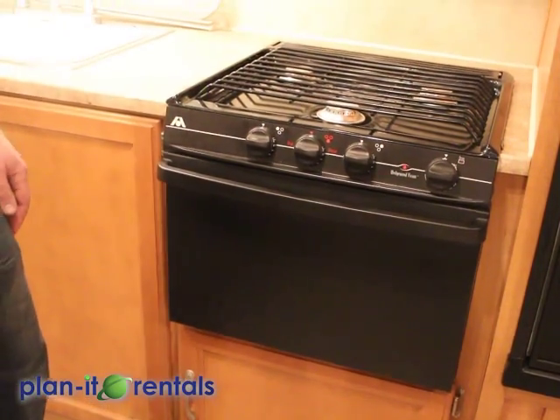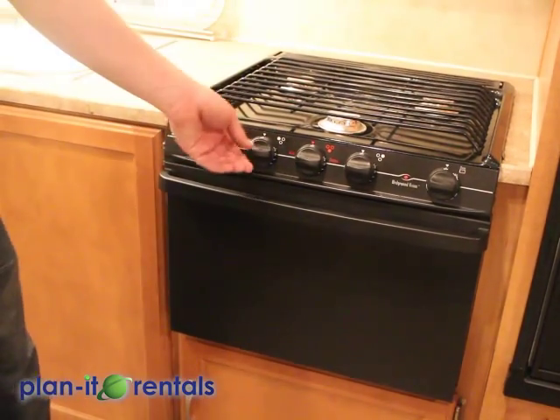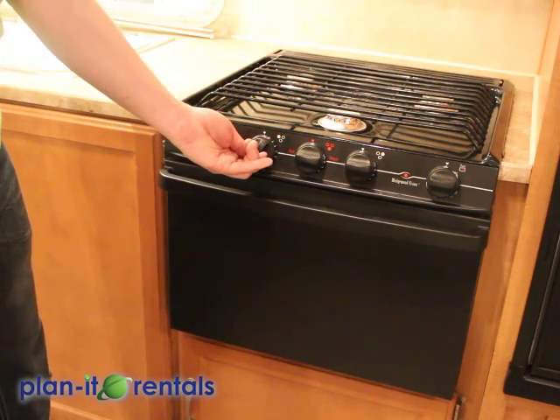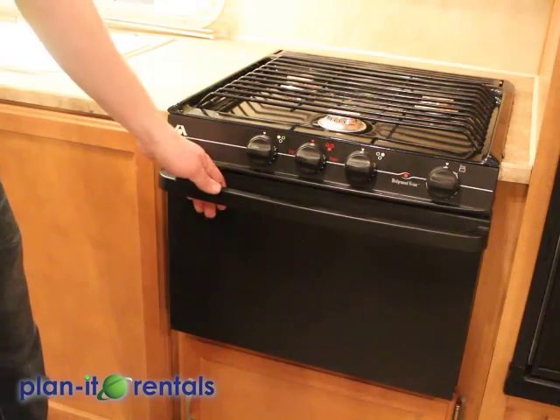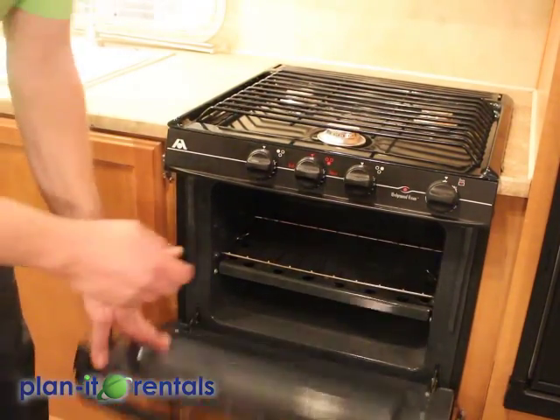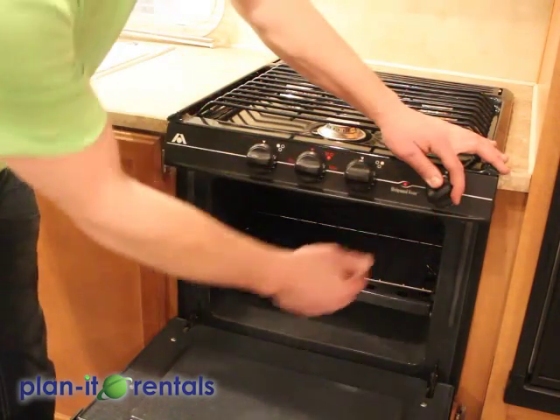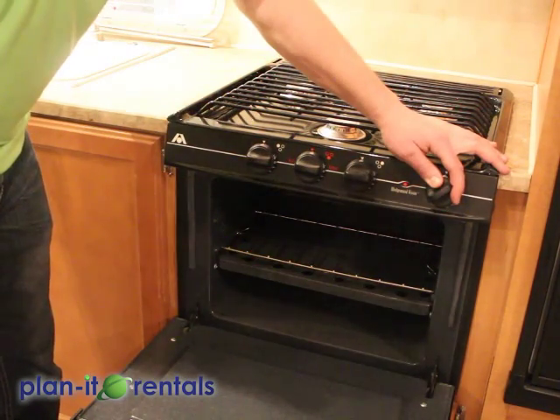On the stove, which runs off your propane, you would just turn a knob here to light and with the lighter spark at the corresponding burner. For the oven, open it up — the far right knob activates that. Push it over to pilot, hold it in while you spark with the lighter inside the oven.